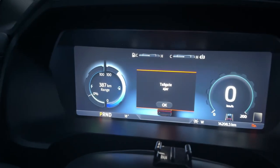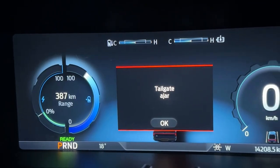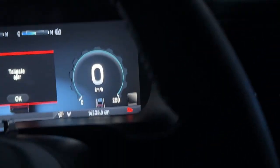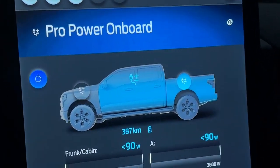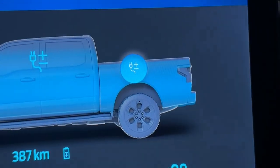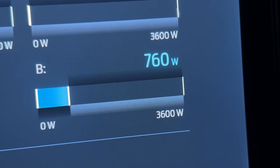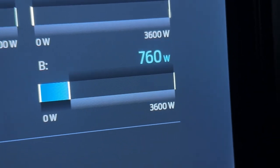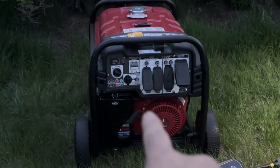Now I'm inside the truck to show you. I'm using Pro Power Onboard — the range right now is 387 km. I'm only using the real outlet plugged into the trailer, and the power draw right now is 760 watts.